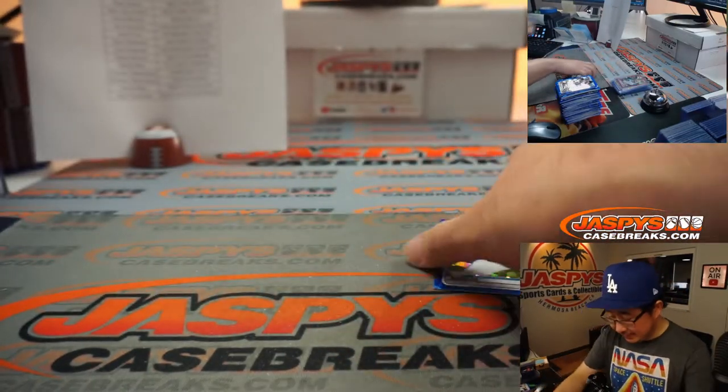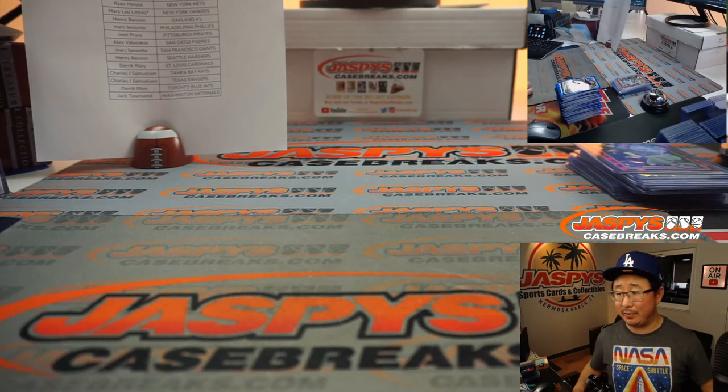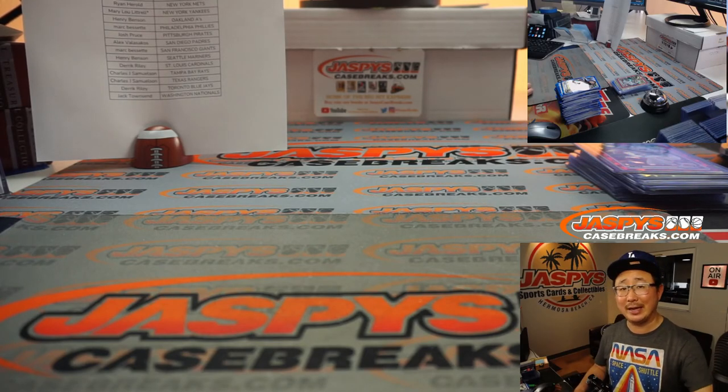And there you have it, ladies and gentlemen. That's Kyle Nicholas at the end. Another great break of Sapphire in the books. There's some more in the store - check it out on jazfeescasebreaks.com. I'm Joe, and I'll break more with you next time. Bye-bye.